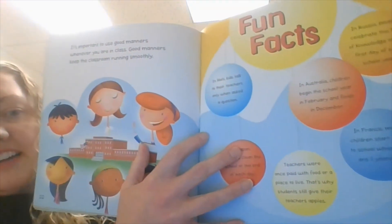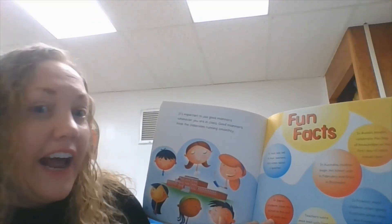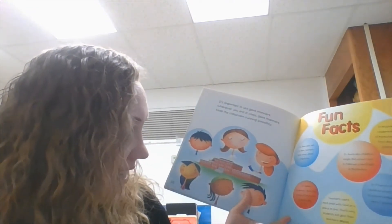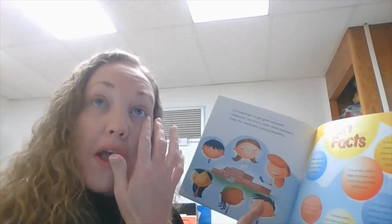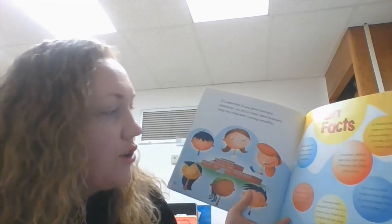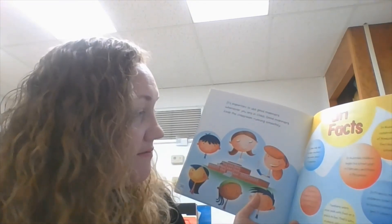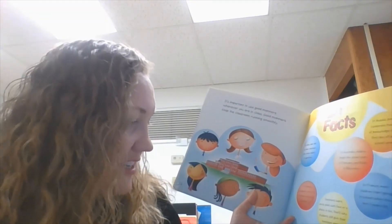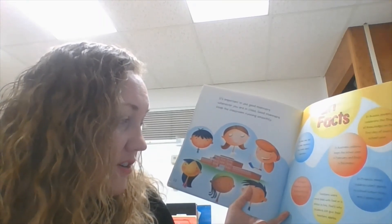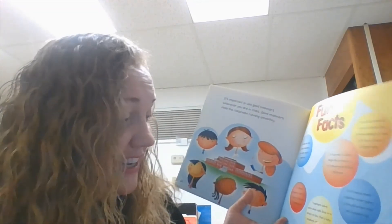Let's talk about some fun facts on this page. In Haiti, kids talk to their teachers only when asked a question. In Japan, students clean the school at the end of each day — can you imagine having to clean the whole school before you leave? In Australia, children begin the school year in February and finish in December — they don't have a summer break; their summer break is in January. Teachers were once paid with food and a place to live — that's why students give their teachers apples. I would not want that; I need money to pay my bills!